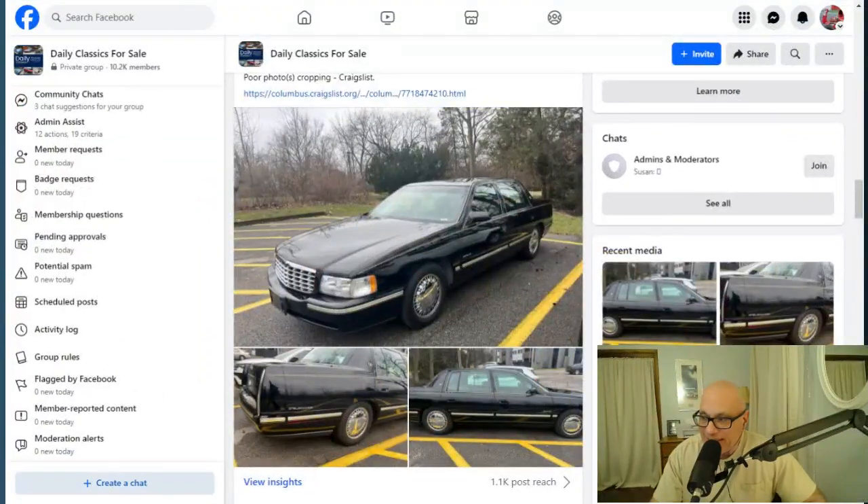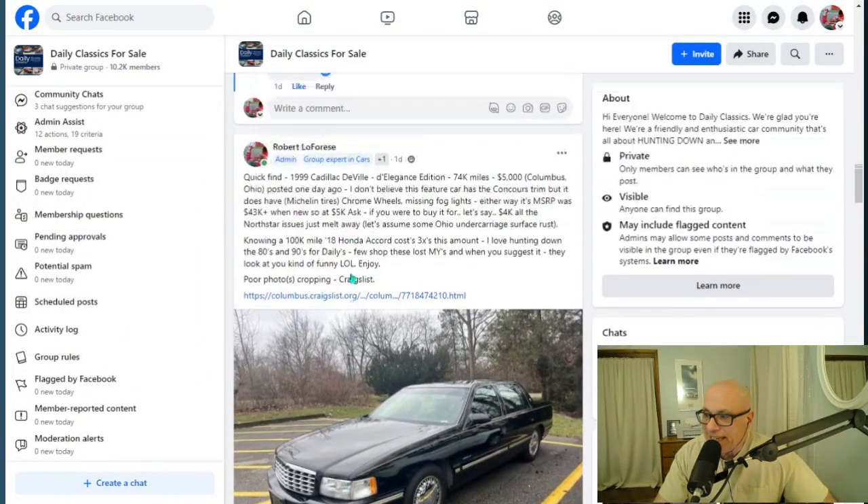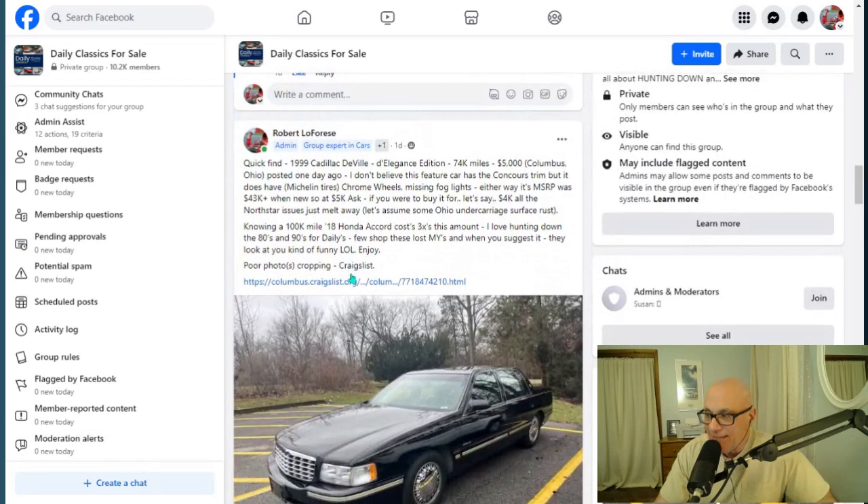I found this car on Craigslist yesterday. It's really pretty. It's a 1999 Cadillac DeVille D'Elegance edition with 74,000 miles. The seller's asking $5,000 and it's based in Columbus, Ohio. It was posted about a day ago.